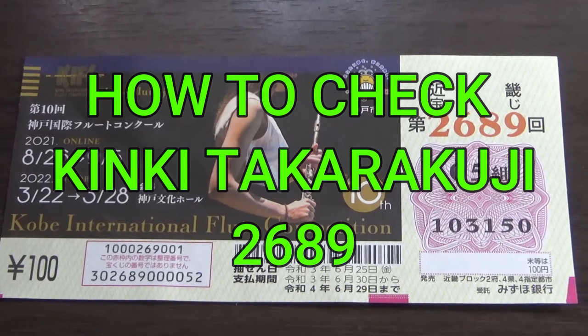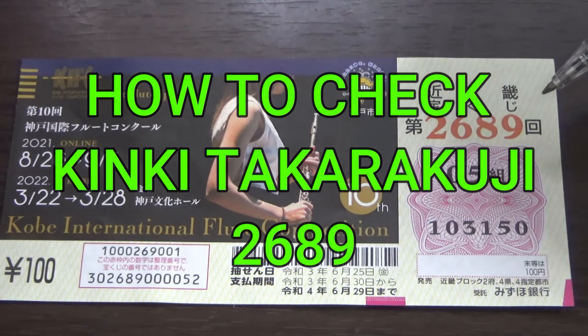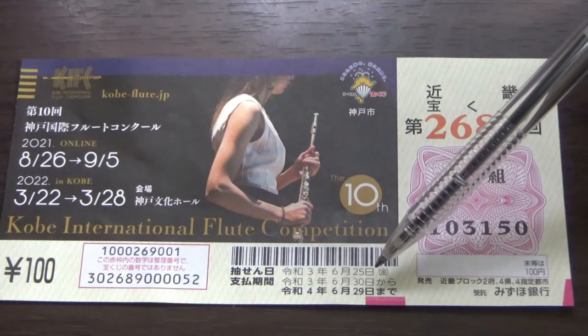Hello my lottery friends, it's James in Japan. It is time to check Kinky Takodaku-ji for drawing 2689, Kobe International Flute Competition. The drawing date was on June 25th, Reiwa 3.